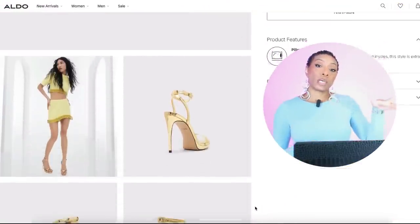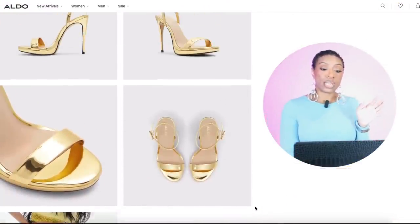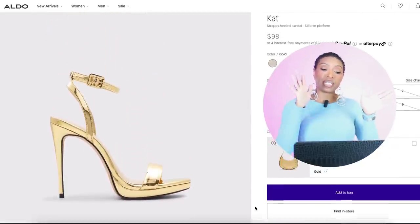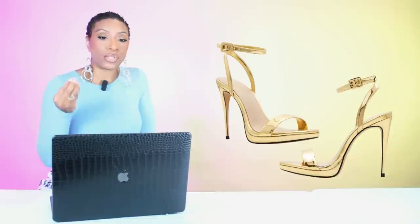For shoes we have a few options — gold and silver. For the gold, we're going to start off at Aldo. They have this pair called Cat — they're $98, come in sizes 5 to 11. It's just a gold strappy heel with a slight platform on the bottom, nothing major — basically just a gold strappy heel.